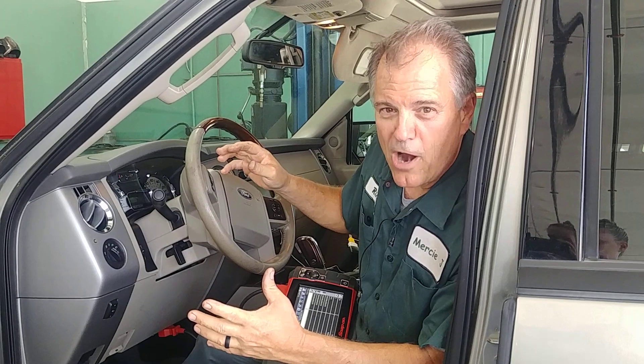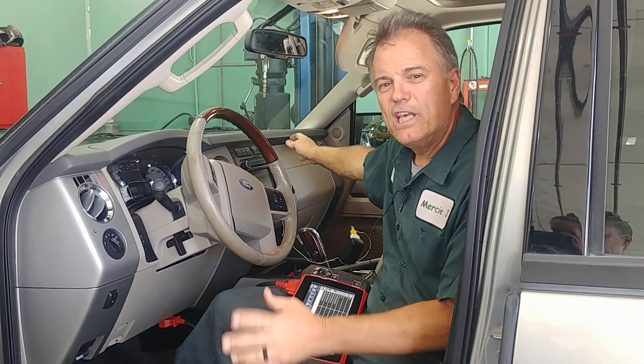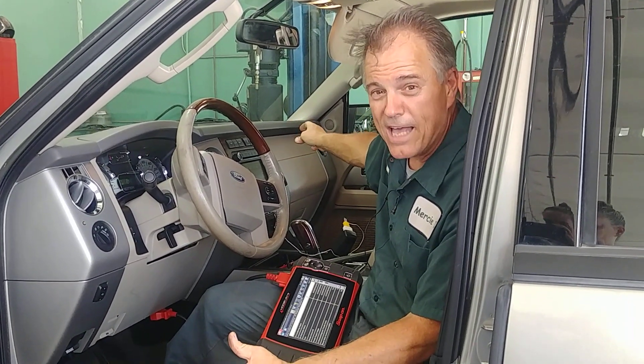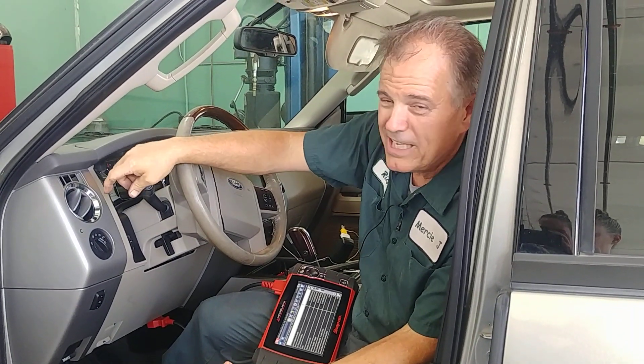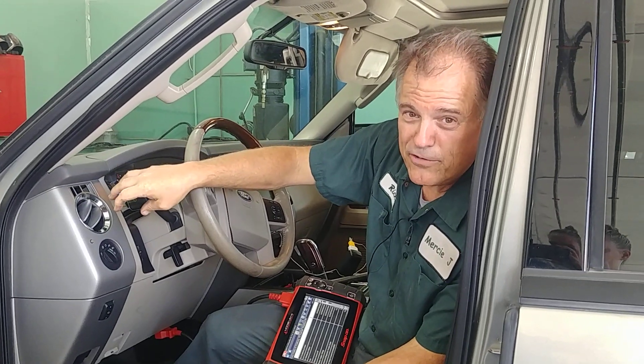But here's the problem. It's 57 at the evaporator, it's 61-62 degrees coming out the passenger side which is not bad. We lose a little bit of temperature through the ventilation system, but then it's 66 degrees out of the driver's side.